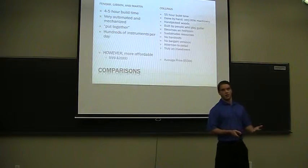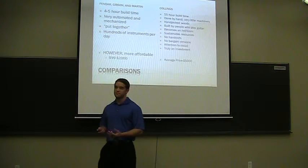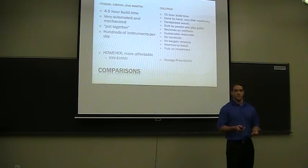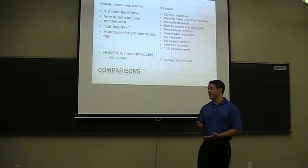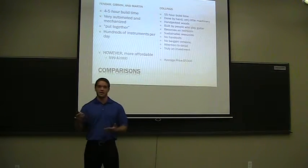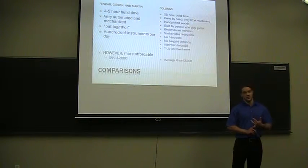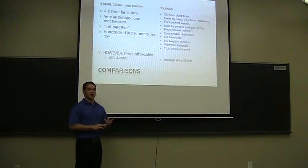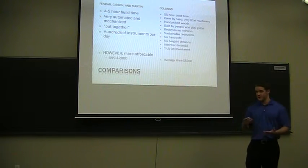A typical guitar from those manufacturers can go for $99 up to $2,000 for regular production models. Compared to Collins, the average time to produce a guitar is typically 55 hours — a whole lot longer because there's a whole lot more hands-on time. We do incorporate a little machinery to ensure precision, but most of the work is done by hand. The average price for a Collins guitar is around $5,000. It might seem a little steep, but what you're getting is impeccable attention to detail. The people building these guitars are guitar players who care about the craft and really get inspired in the builds they're doing.